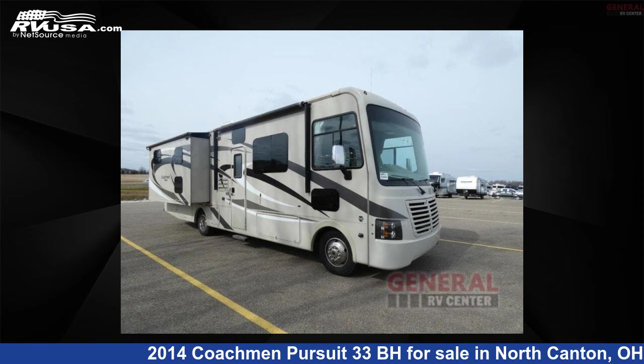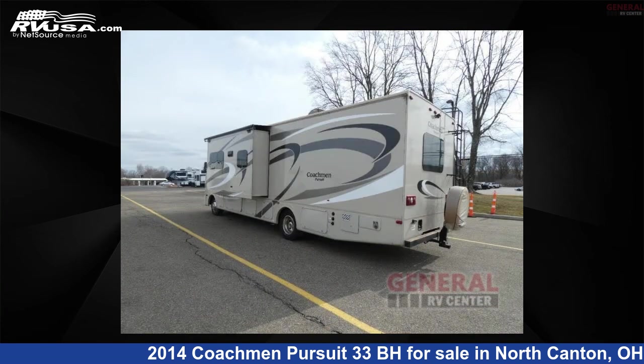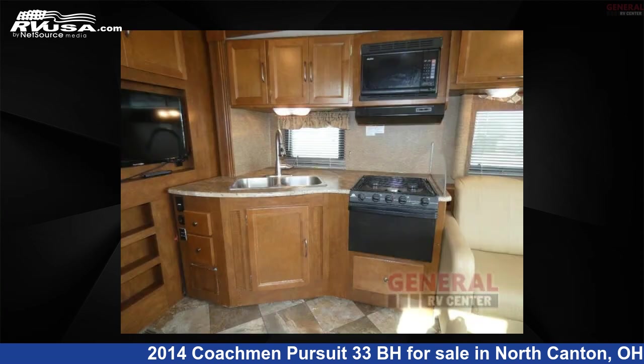This 2014 Coachman Pursuit 33BH is a Class A RV. It is located in North Canton, Ohio 44720, and is offered for sale by General RV Center. Click the link in the video description to visit RVUSA.com and see more photos as well as the current price.